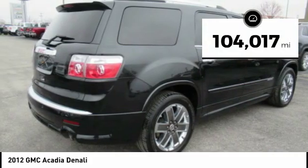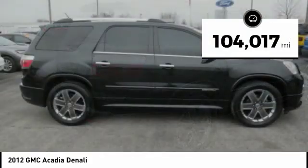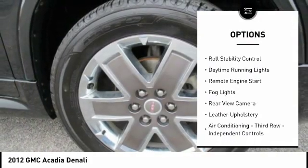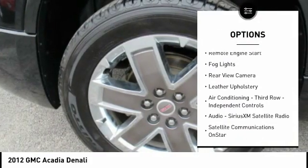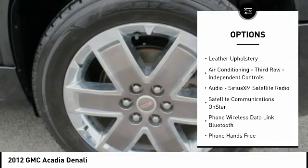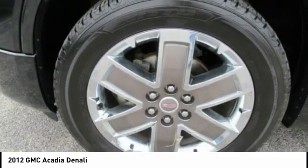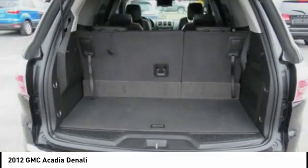This vehicle has less than 105,000 miles. Here are some of this vehicle's great options: roof rails, traction control, stability control, roll stability control, daytime running lights, remote engine start, fog lights, rear view camera, leather upholstery, air conditioning third row, and independent controls.